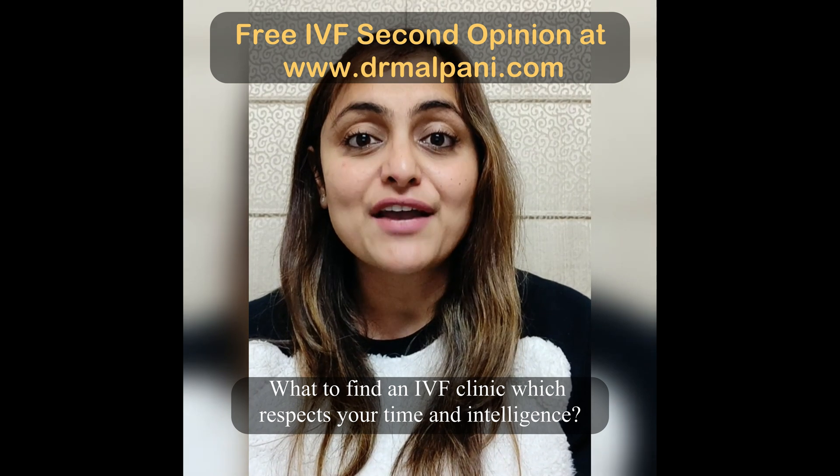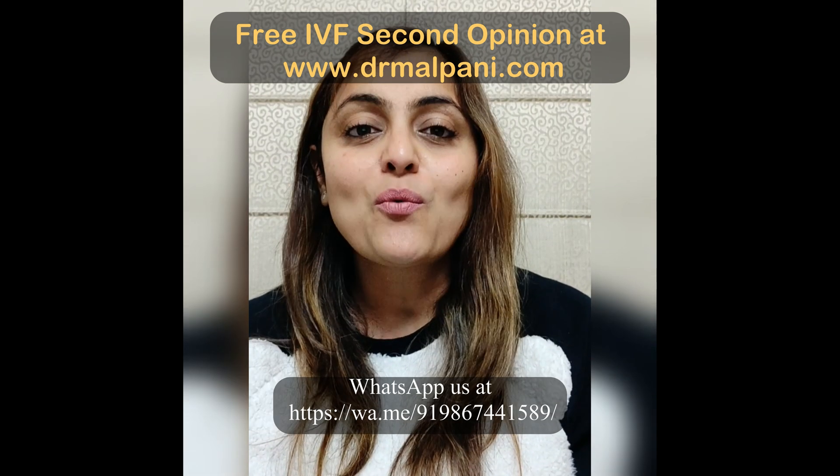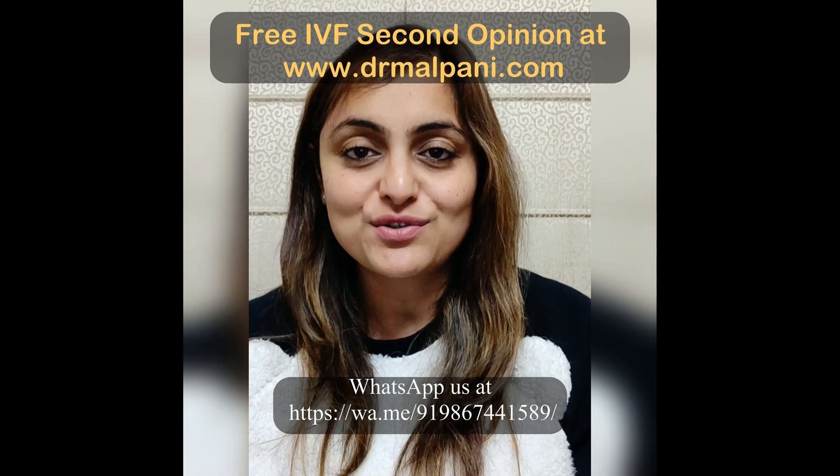Want to find an IVF clinic which respects your time and intelligence? WhatsApp us at the below mentioned website.